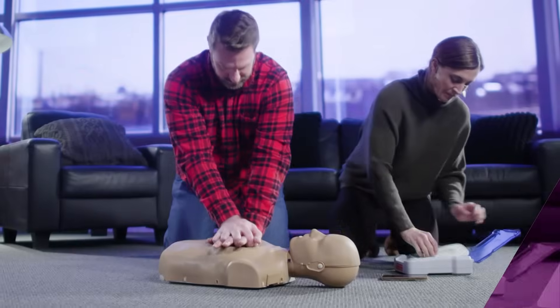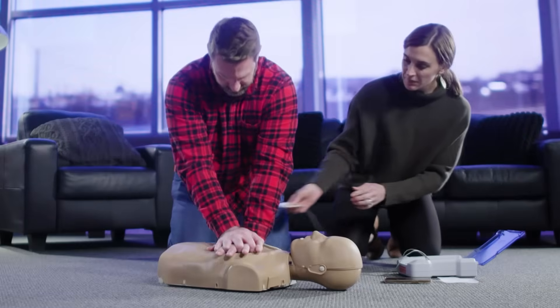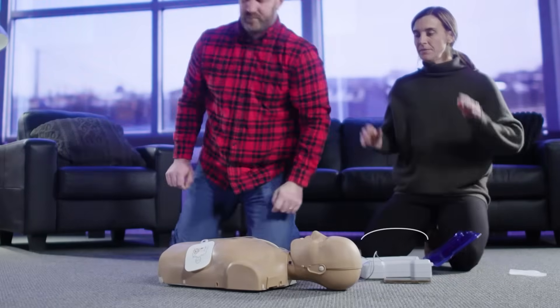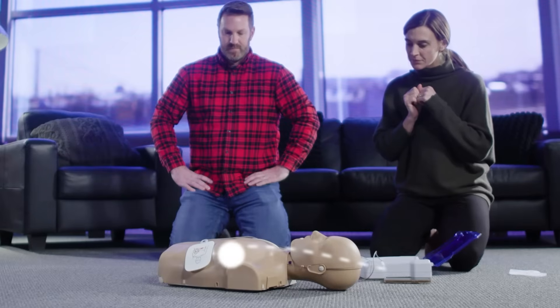Using an AED may seem scary or intimidating, but it is intended for anyone to use. Once the AED arrives, open it and turn it on. Once turned on, it will talk you through the next steps. Take the victim's shirt off and place one pad over the right side of the chest just below the collarbone, and the other on the left side of the chest. The pads are placed in these positions to deliver a shock across the heart. Continue chest compressions until the AED tells you to stop. The AED is analyzing the heart rhythm to decide if a shock is needed.